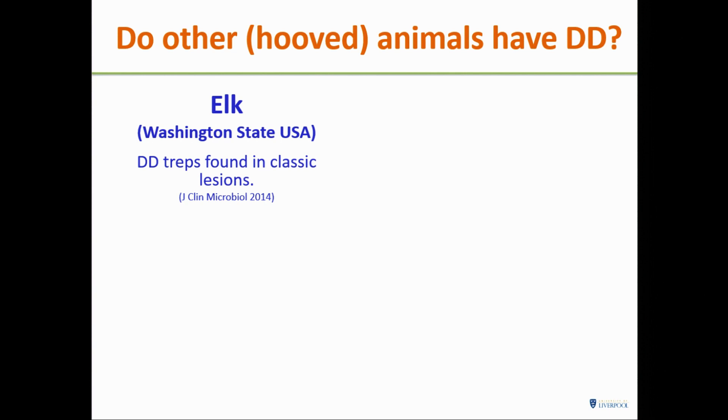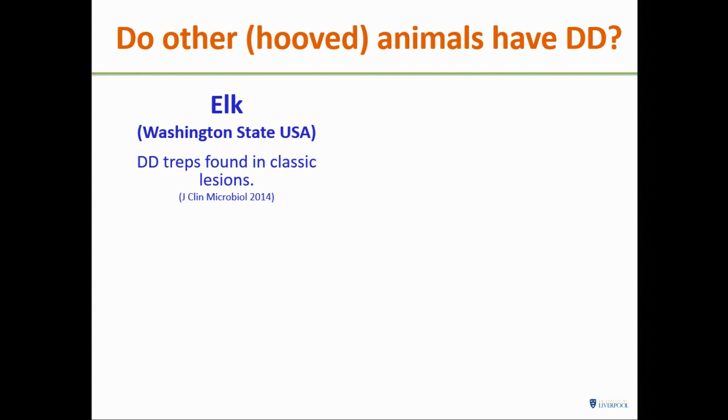Someone reported they thought they saw DD lesions in elk in Washington state, so they sent us some samples. We were able to grow treponemes, identify them, and they're the same ones as found in DD lesions. There are also anecdotal reports of lesions in UK farm deer, and we're thinking about the role of other wildlife species either as reservoirs or in terms of them actually having disease.